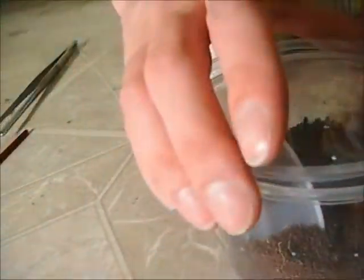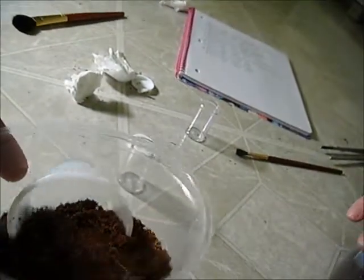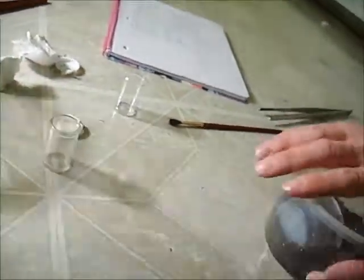Yeah, this is the Acanthoscurria gigantea. Where did she go? Oh, I don't know where she went. She's in the store — I think she made a nice little burrow already. Where is she? We lost her in the enclosure. Well, we know she's in there — that's the important part, right?